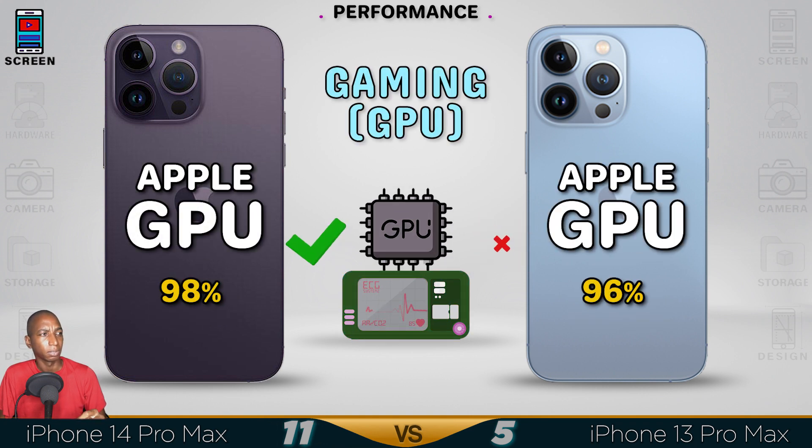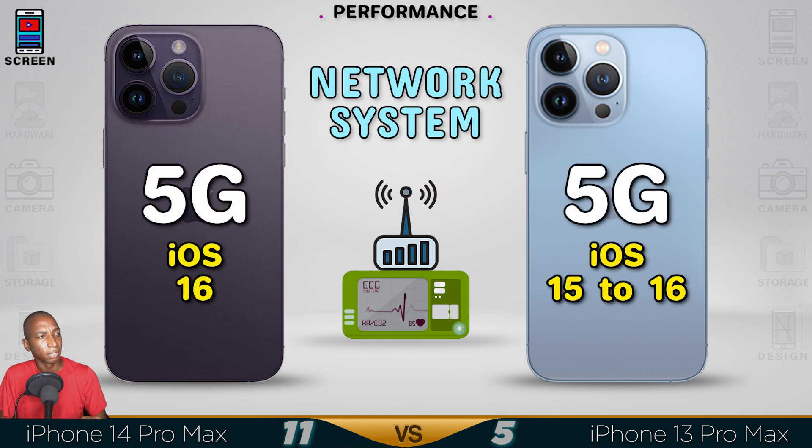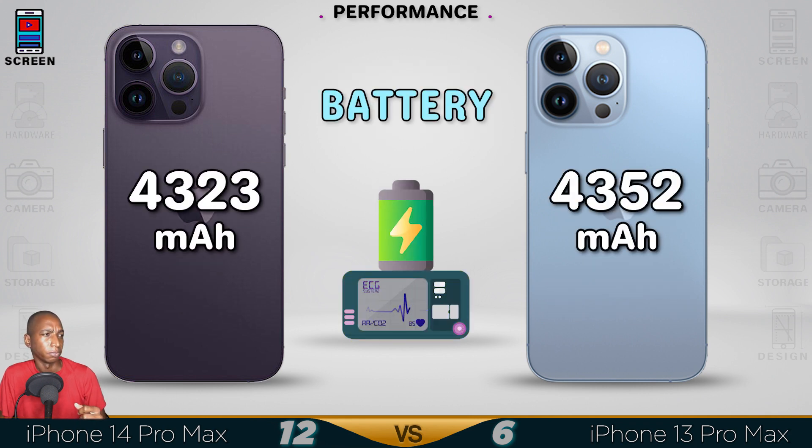The GPU is good quality. The system — they are both 5G and run on iOS 16. There's not a lot of difference from the iPhone 13 with the new iPhone 14.